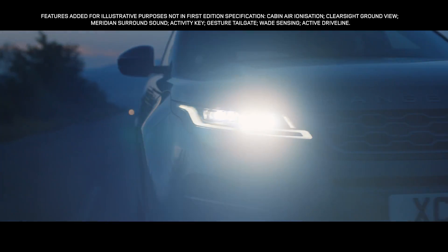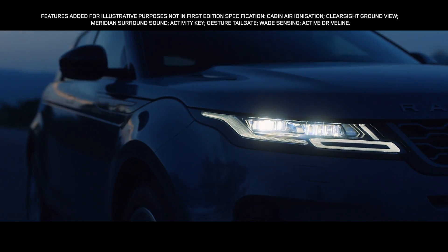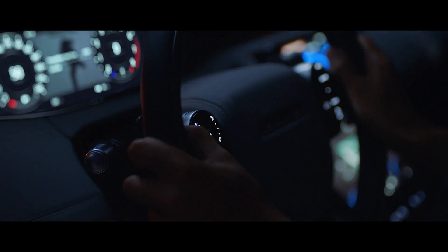The Matrix LED headlights are not just striking to look at. The adaptive driving beam illuminates the road ahead with an impressive range. The system also optimises high beam use, blocking segments of the beam to avoid dazzling any vehicles ahead, without needing to dip the beam and lose light.